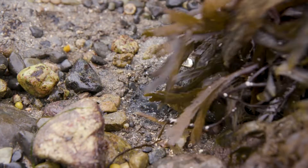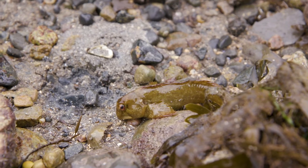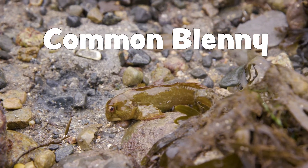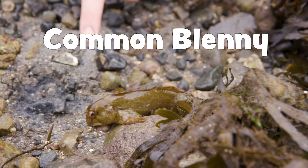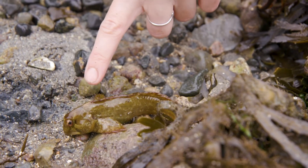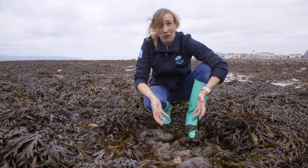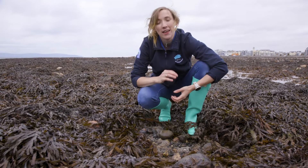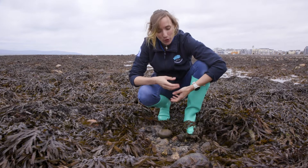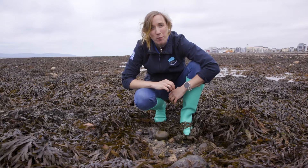Speaking of seaweeds, we can find loads of different animals hiding underneath. Here we have our common blenny. He got his name because he blends in really well with his environment — you can see the colours and patterns on his back matching with the seaweeds. Now these fish, you might notice he's outside of the water, but he's okay. He can actually survive outside the water for quite a long time as long as he's covered from direct sunlight by the seaweeds.